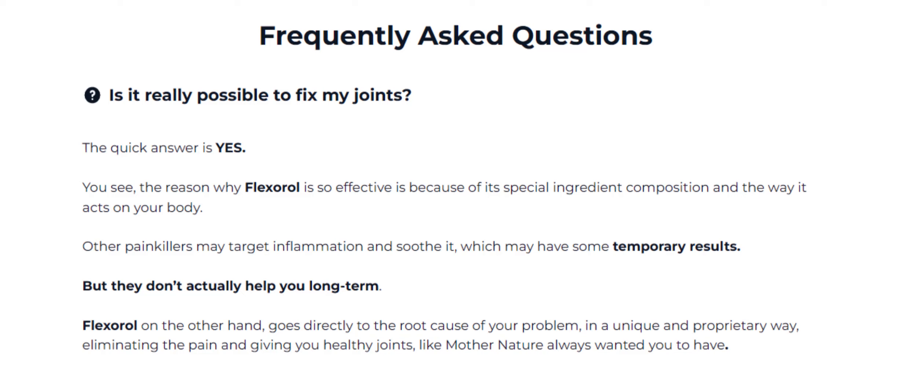Flexerol will relieve you of that debilitating, life-ruining pain. It will also increase your energy levels, strengthen your bones and muscles, and even help you lose that extra weight. So yes, you can trust this product — there are many people having great results with Flexerol supplement and you can have results as well.